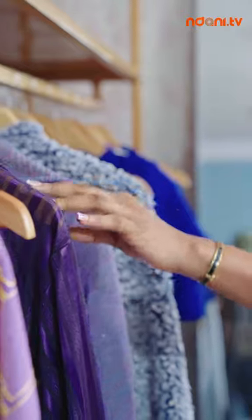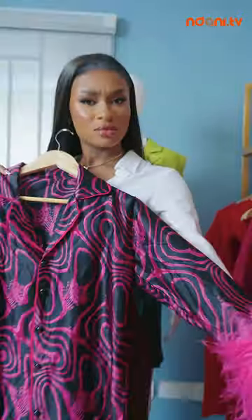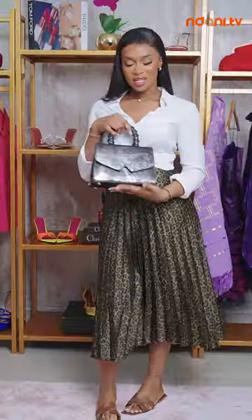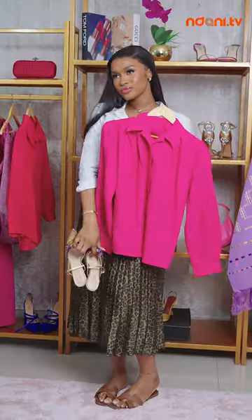Welcome to Style on a Budget, where I'll show you how to elevate your everyday basics to make redefining fashion statements. Ready to dive into the world of affordable fashion? Let's go.